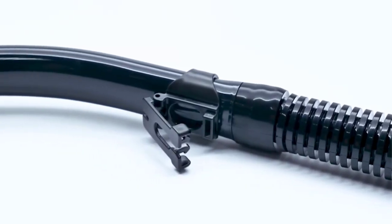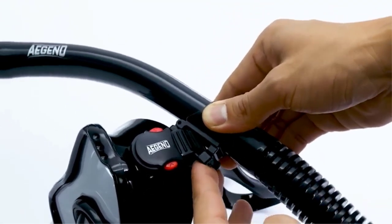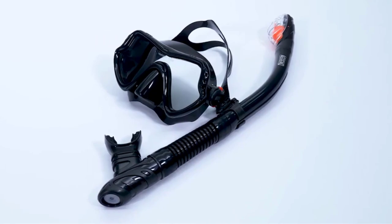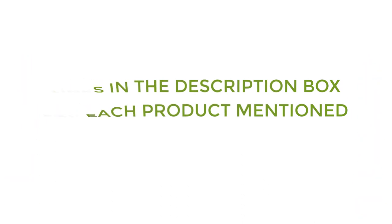To help you make a perfect decision, I did deep research, read tons of reviews, and compiled a list of the best dry snorkels from reputable brands. If you want to know about the price and other information, be sure to check my description. So without any further delay, let's jump into the video.